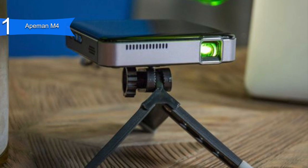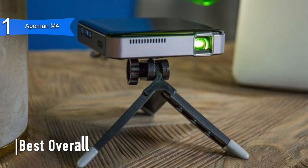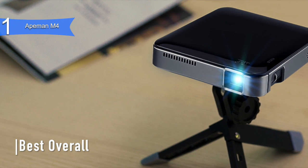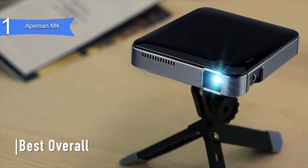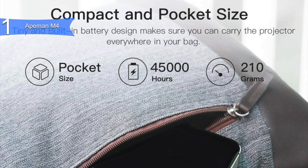And coming in first place, we have the ApeMan M4. This is our pick for the best overall mini projector. It has everything you need and want, and so much more, making it the absolute best in the market right now. It is available at around $200.